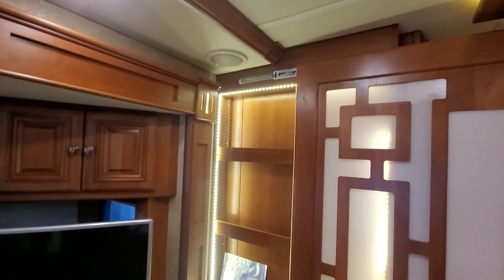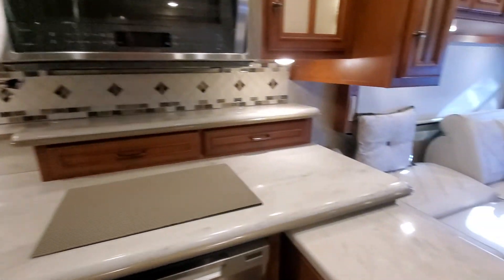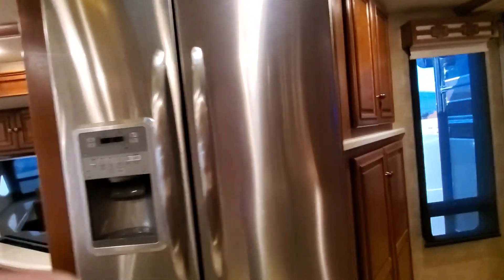They did extra lighting in here — great job. Look at the backsplash on that; this coach is first class. It's got a washer-dryer in it right there, more lighting, and a full-size Maytag refrigerator.